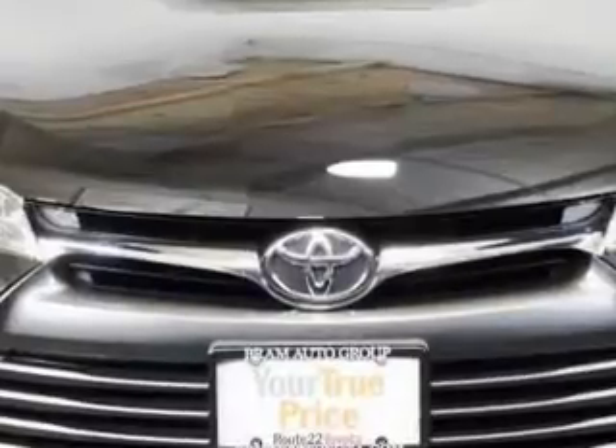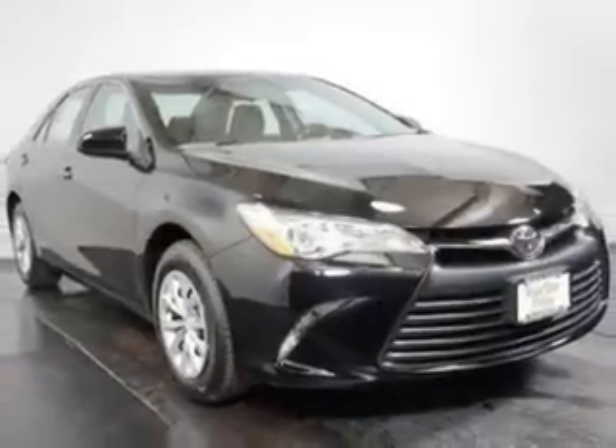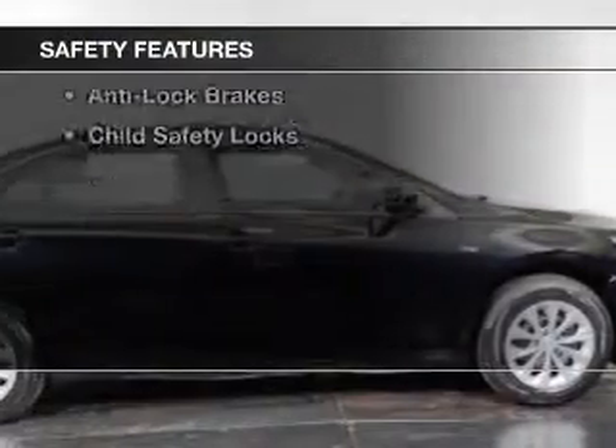heated seats, blind spot sensors, Bluetooth connectivity, steering wheel controls, alloy rims, a navigation system, power seats, cruise control, keyless entry. Safety was made a priority with these features.